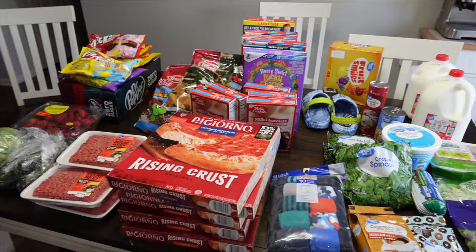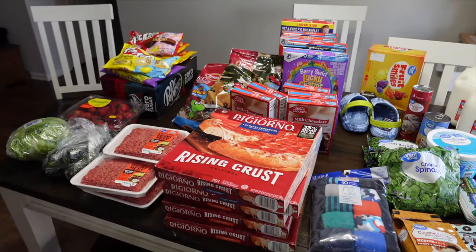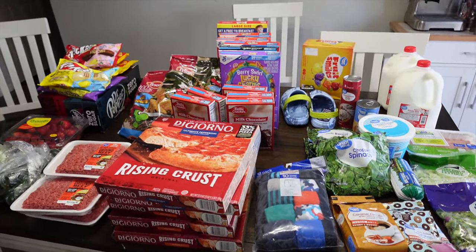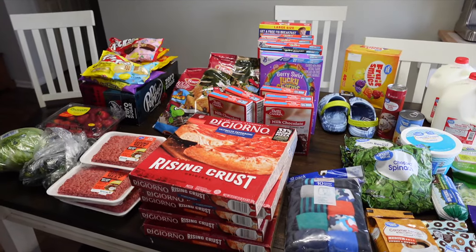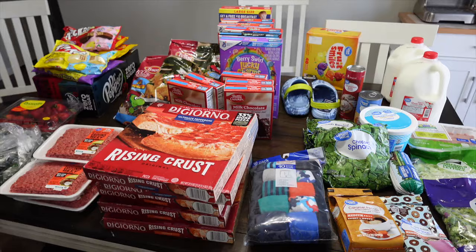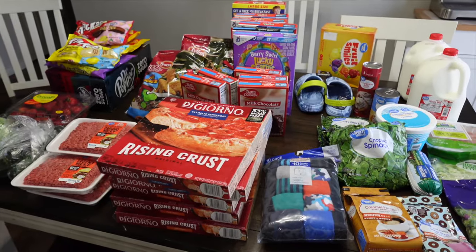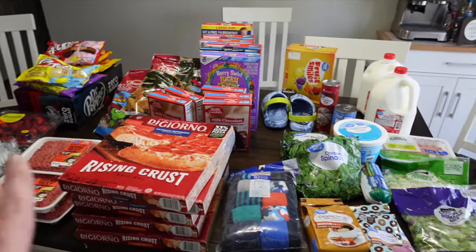Alright everybody, who's ready for another grocery haul? Mark's playing right at my feet — it's always chaotic on my videos. Welcome y'all, this is a Kroger and Walmart haul. I ran to the store after church. There were a bunch of sales I wanted to get at Kroger, so I stocked up on a bunch of stuff. Walmart is more like stuff for the week. Whenever stuff goes on sale I always stock up — it really helps us save a lot of money. I'm going to start with the Kroger stuff then we'll get into Walmart.